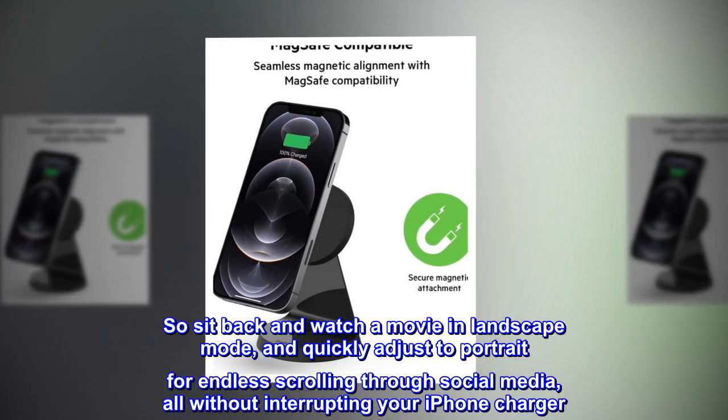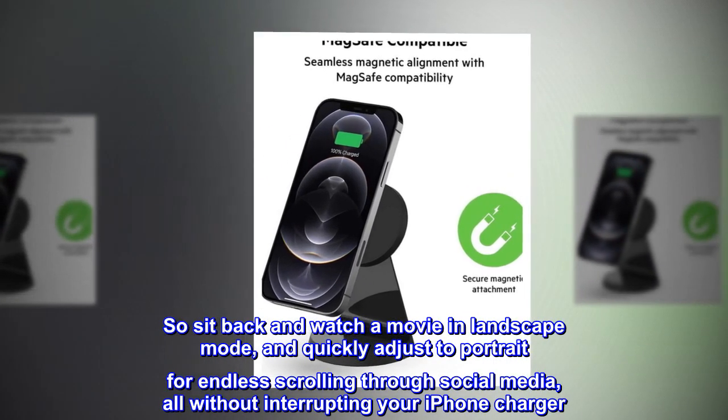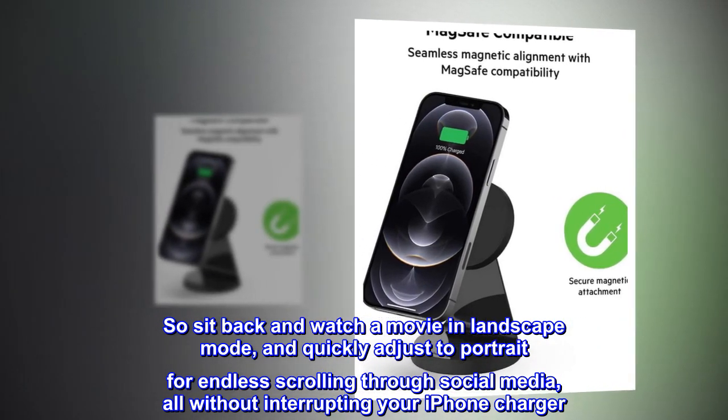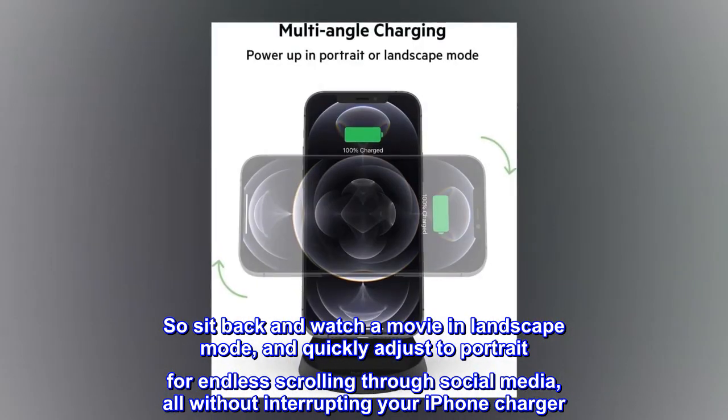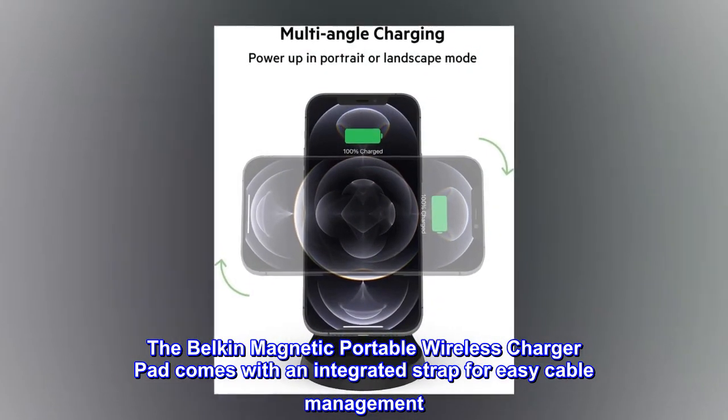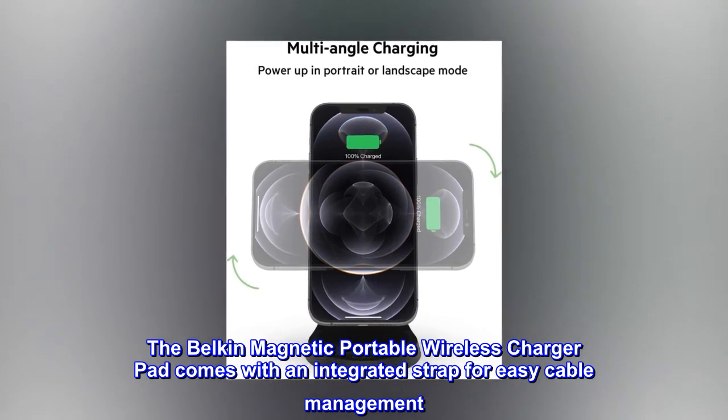Sit back and watch a movie in landscape mode, and quickly adjust to portrait for endless scrolling through social media, all without interrupting your iPhone charger. The Belkin magnetic wireless charger pad comes with an integrated strap for easy cable management.